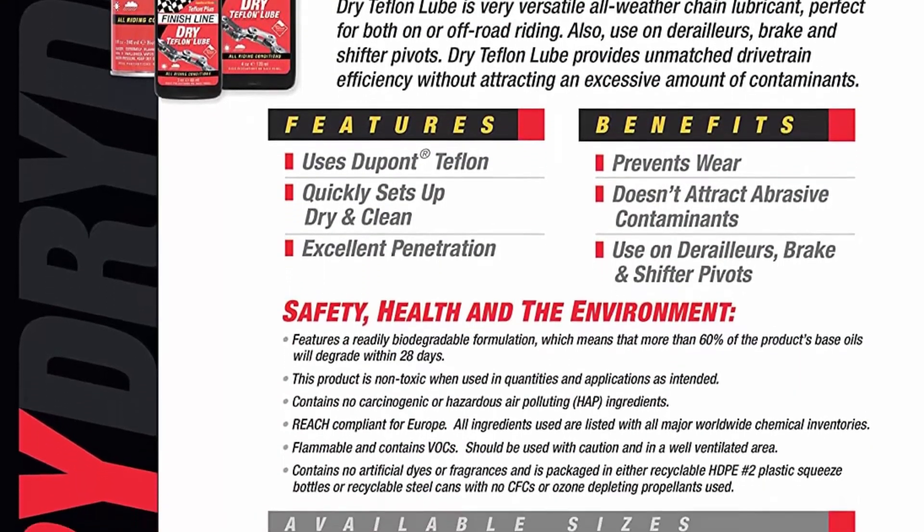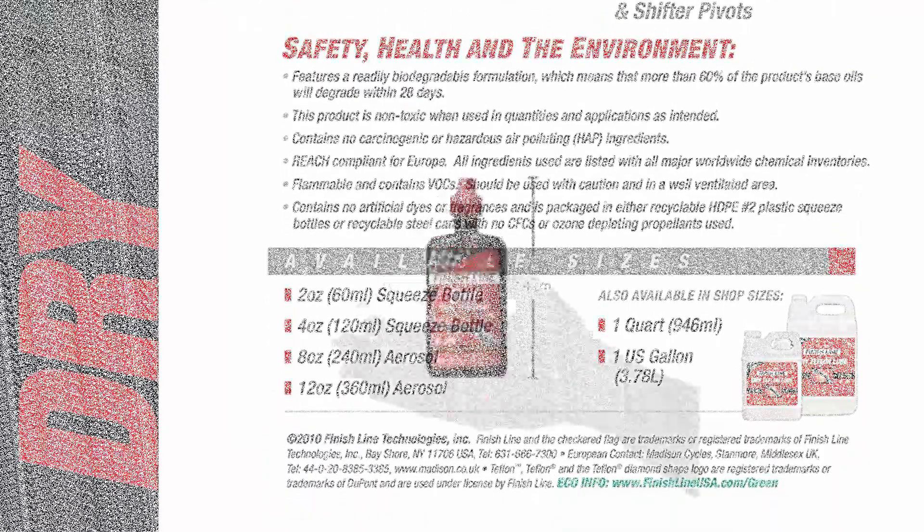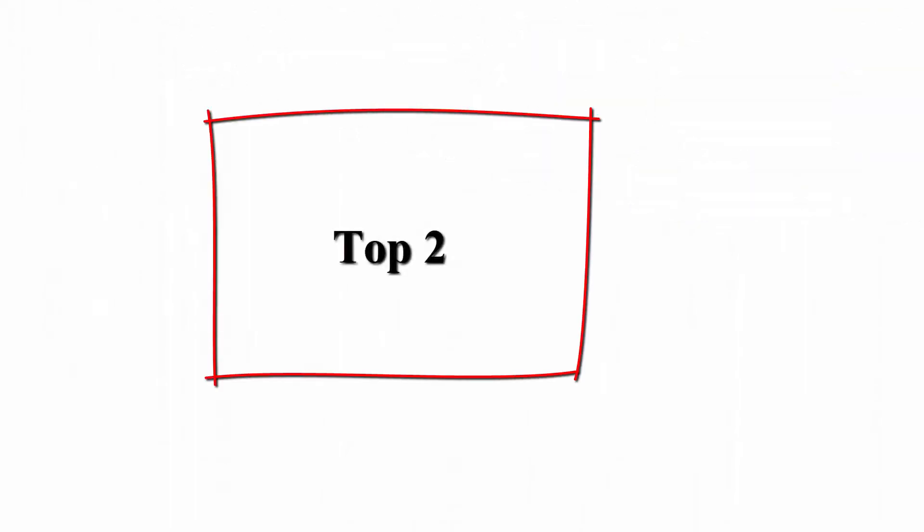Repels moisture and withstands rides up to 100 miles. Dry lube is especially recommended for riding on rough roads in dry, dirty, dusty environments, yet it holds up well in moderately wet conditions.